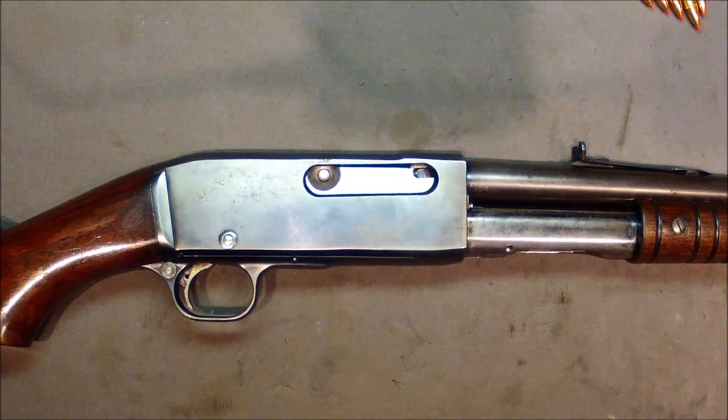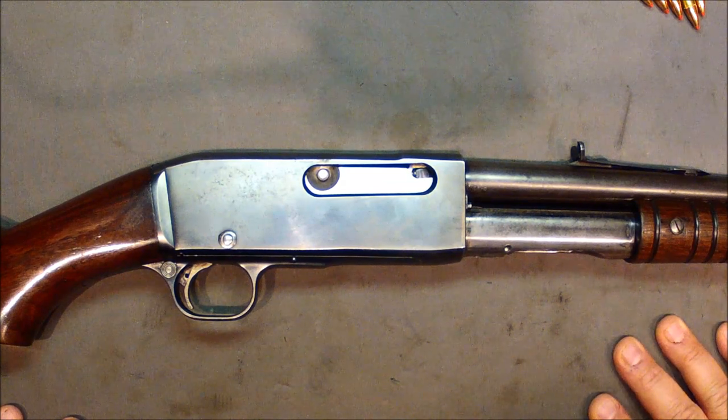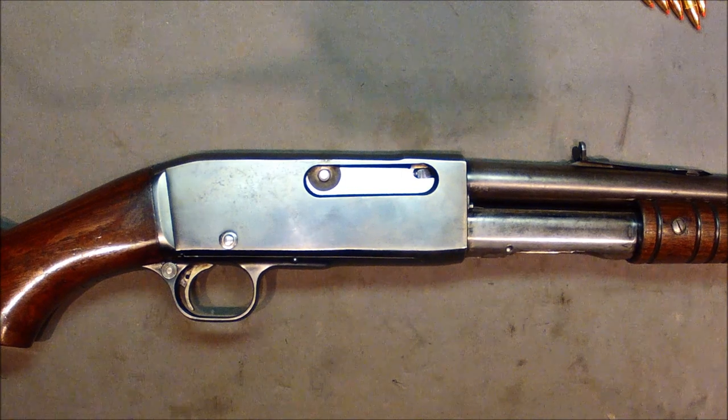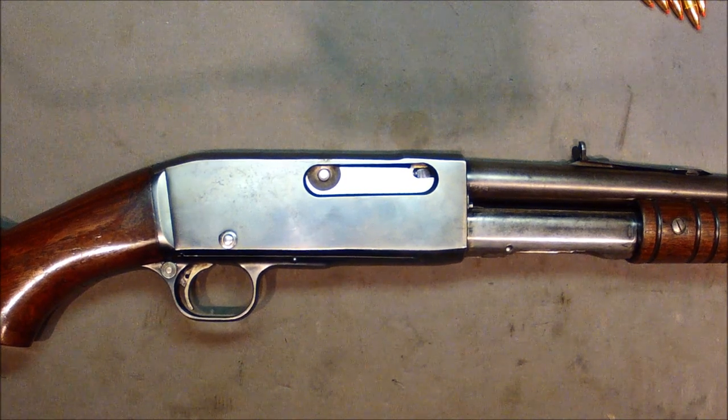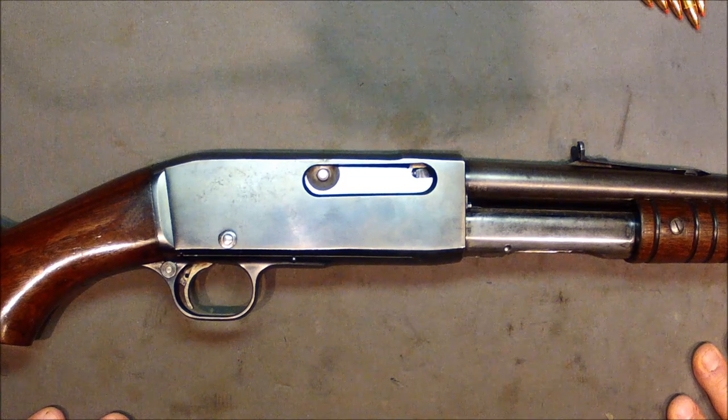Milserp Garage here with the Remington Model 14. I'm trying out a different camera too — I'm going to give the GoPro a shot, see if that works out a little better. But let's move into this guy here.